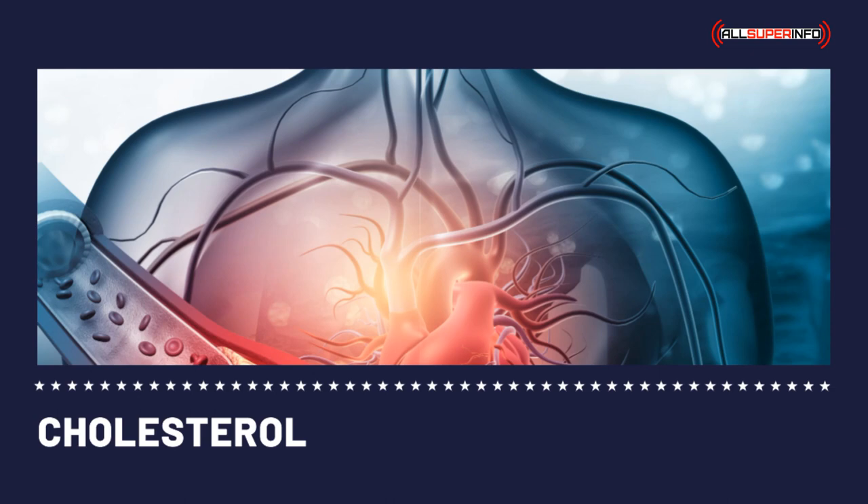Statin drugs are the most widely used cholesterol medicine. They are also the most effective cholesterol medicine that lessens the level of LDL cholesterol or bad cholesterol. Statins also moderately increase the good cholesterol level, HDL cholesterol, and effectively reduce the triglyceride level in the bloodstream. Researchers have established that lowering LDL cholesterol along with lifestyle changes and statins reduces the risks of having heart disease.